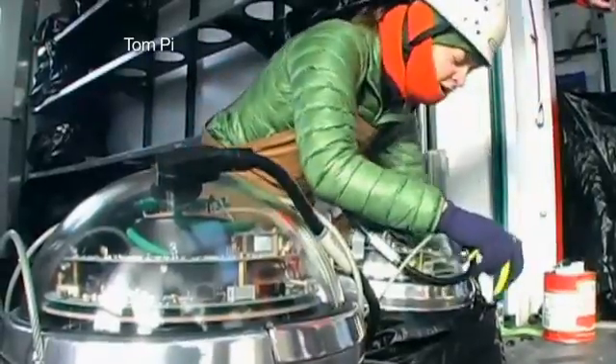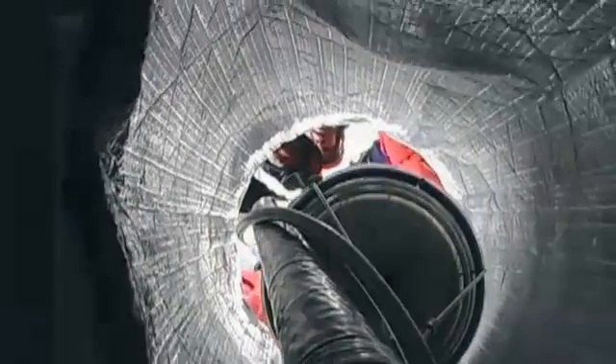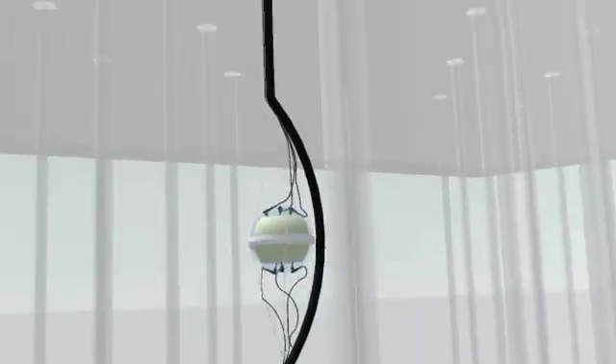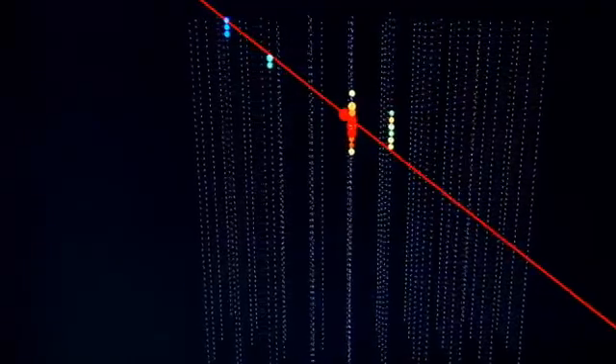But it is possible to detect neutrinos using sensors embedded in ice. Just accidentally, they run straight into the nucleus of an atom and then create lots of other particles which we can detect. It's only these accidental crashes of neutrinos that allow us to observe them.